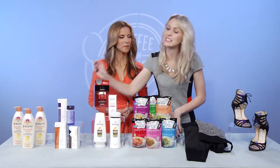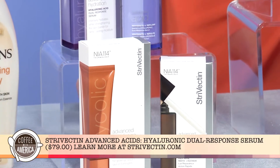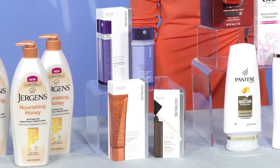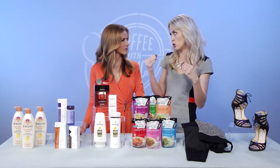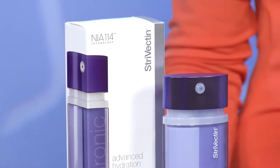Strivectin has just launched their Advanced Acids collection. This is an incredible line full of supercharged formulas pairing the brand's patented NIO 114 molecule along with the best acids on the market, so it's really going to give you huge results. My favorite from the line is the Hyaluronic Dual Response Serum.